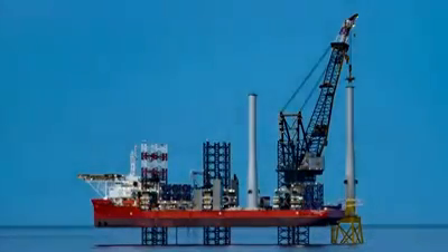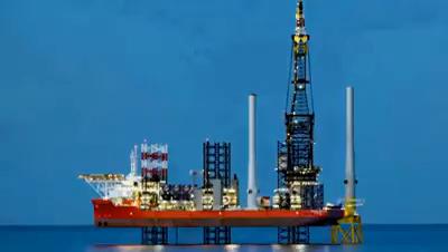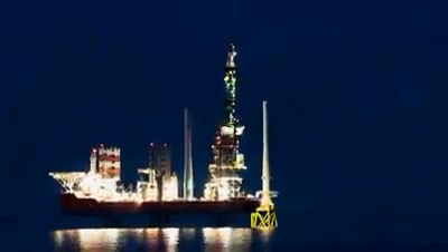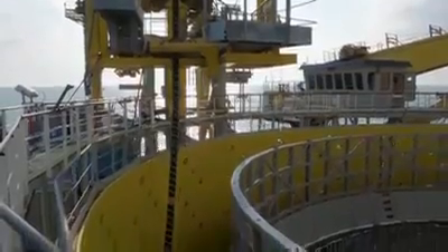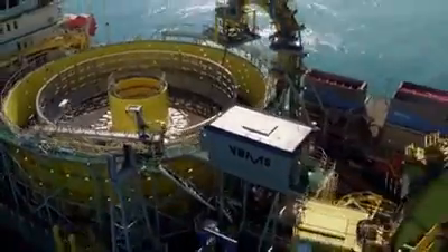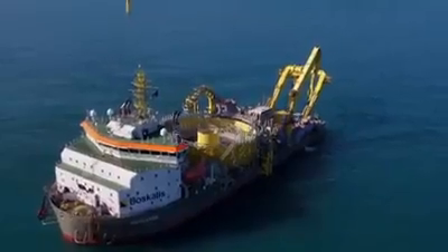Jack-up ships can operate at depths of up to 200 feet. For delivering generated electricity to land, an electrical cable must be laid along the seabed to connect the wind turbines with the shore. For such tasks, cable layers or cable ships are used. These vessels are historically notable for laying the first transatlantic telegraph cable, securing communication between Europe and North America in the mid-19th century.